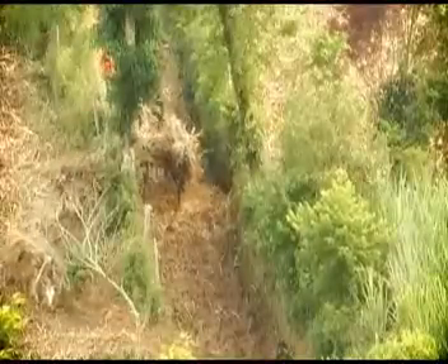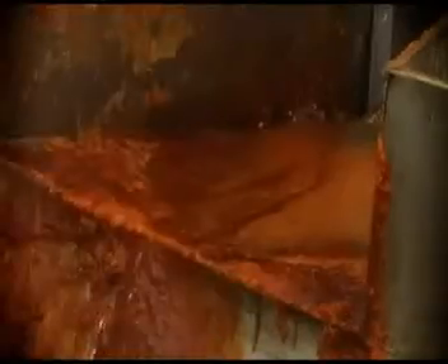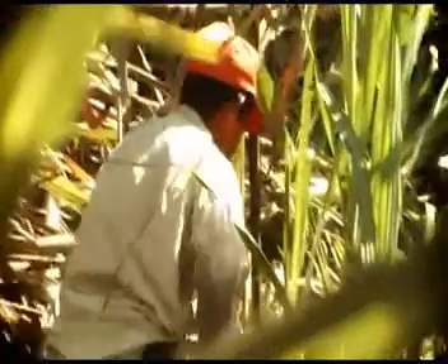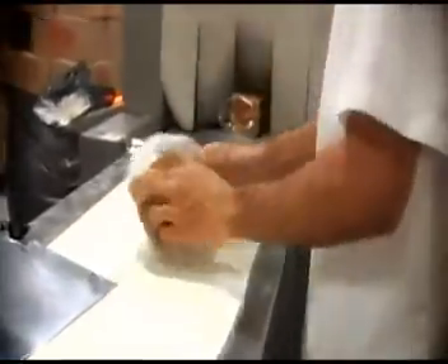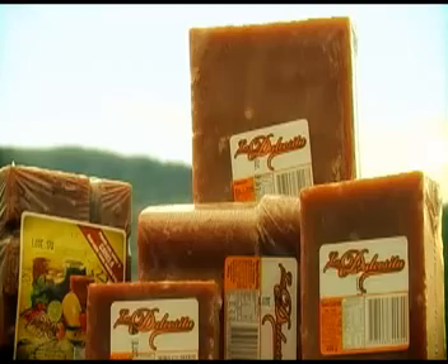Para transformar la caña de azúcar en panela de la mejor calidad. La experiencia de llevar más de 200 años en el proceso de cultivo de la caña de azúcar hace de Panelas Dulcecita una empresa familiar que, en búsqueda de la excelencia, decidió emprender la tecnificación de este producto.